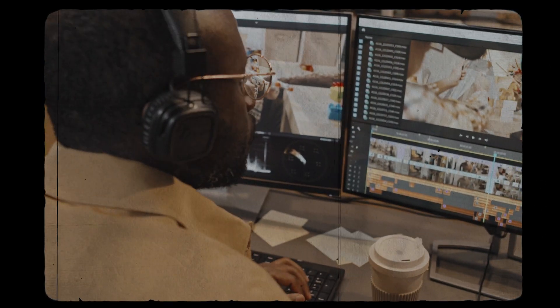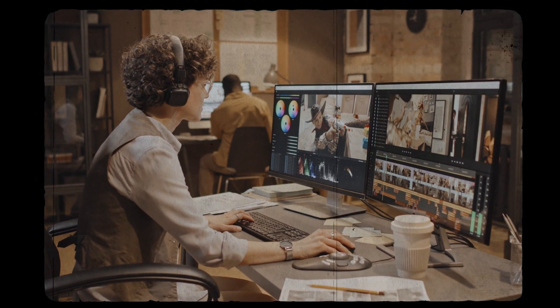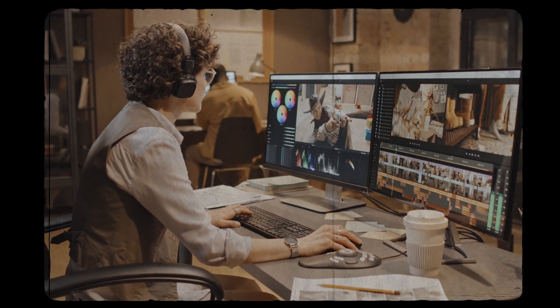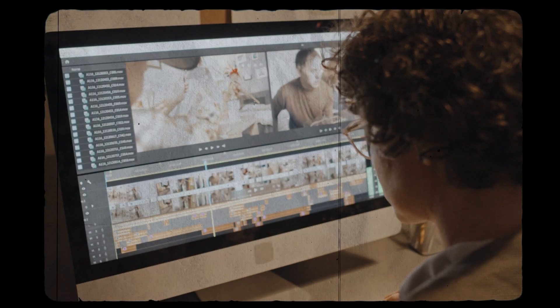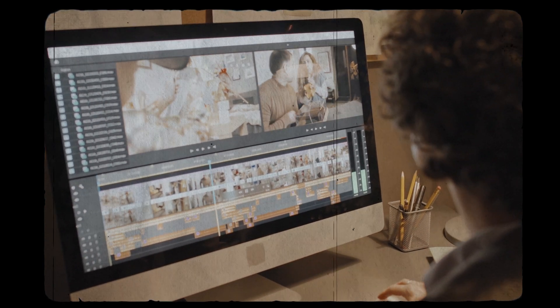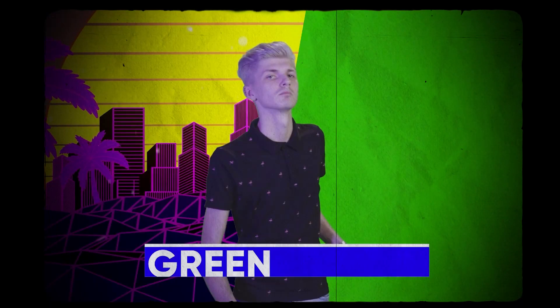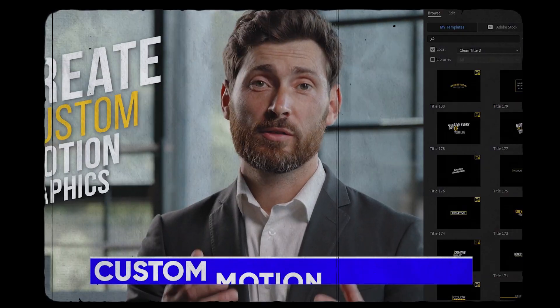This method allows you to utilize specific portions of a professional editor's day, tailored precisely to your project needs. It's about blending the efficiency of AI with the nuanced touch of a human editor. At Vidpros, the team stays on the cutting edge, always up to date with the latest tools and trends in video editing. Whether you're using AI for initial cuts or for more complex edits, Vidpros editors can take your content to the next level, ensuring a polished, professional final product.